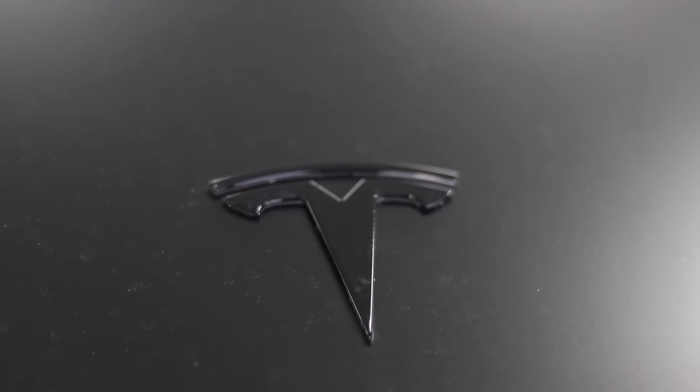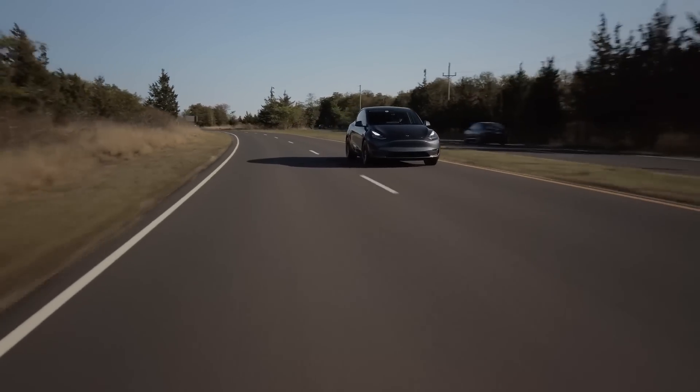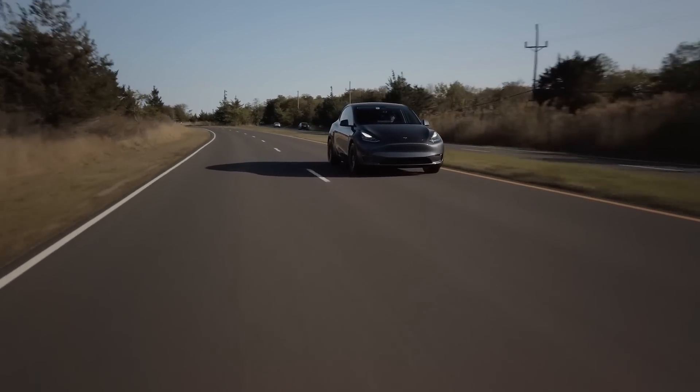Tesla constantly upgrades and adds new features to their vehicles all the time. Often these changes are pretty minor and cosmetic in nature, but this is not the case with the 2022 Tesla Model Y. So let's dive into some of the significant changes and upgrades that Tesla has either already made to the Tesla Model Y recently or changes that we expect to come in the very near future.